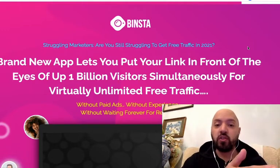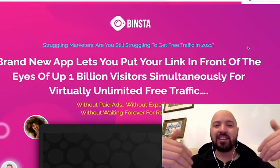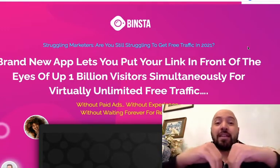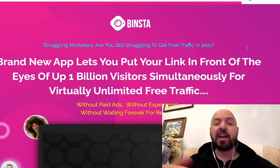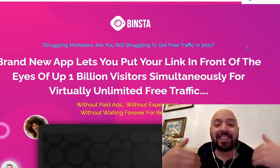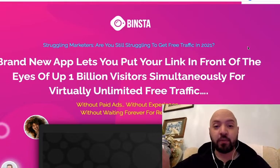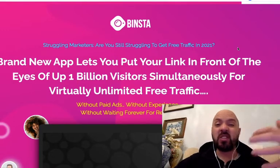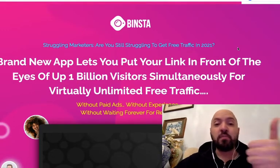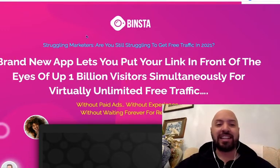So you can either be a non-user of Instagram or a current user — you will get value from this tool. The whole point is to remove all the effort and manual labor of growing and monetizing Instagram. With this software plus my 6,000 done-for-you posts, you're going to have all the content you need to start building your own make money online, entrepreneurship, business, or motivation themed Instagram account.